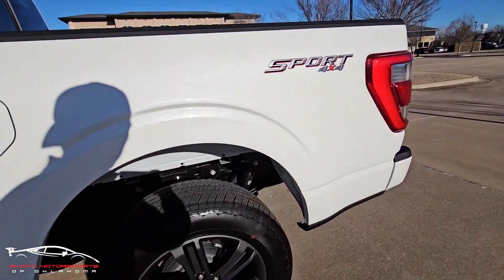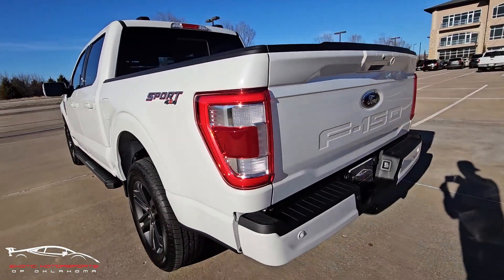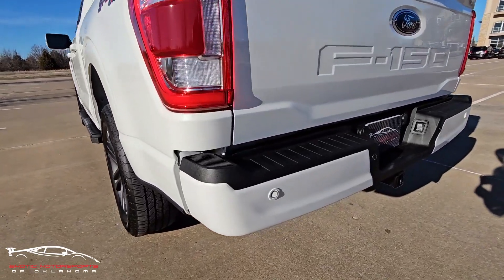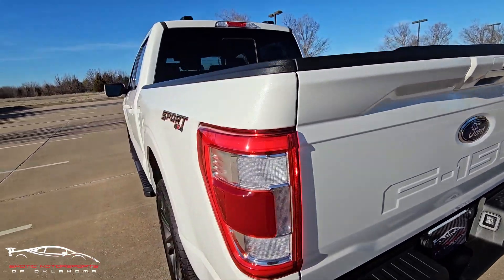The doors look perfect. There's really nothing standing out to me as far as imperfections go — I don't see dents, dings, or any gashes. There might have been a rock chip or two that I missed, but I've been walking around this truck really, really close just trying to find anything I can. This is a very clean truck.